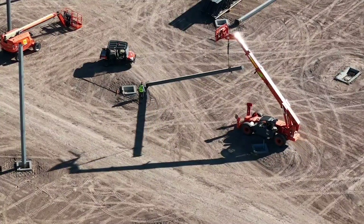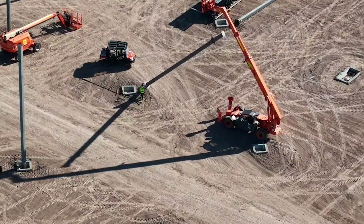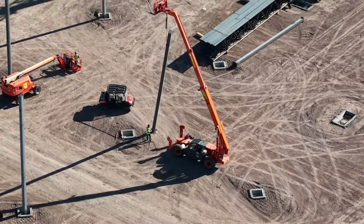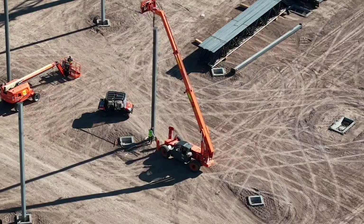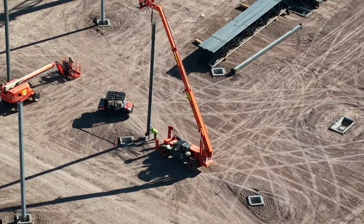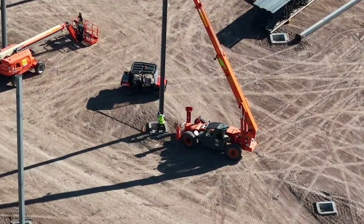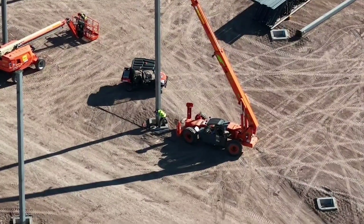This is the shot where they're using a BZI telehandler to install a column, and this explains why they're able to make such quick progress on this project. Again, 200% speed, and I'll let you watch as the two-man operation — one man on the telehandler, one man handling the column — uses a pry bar to put it in place. It's pretty interesting.